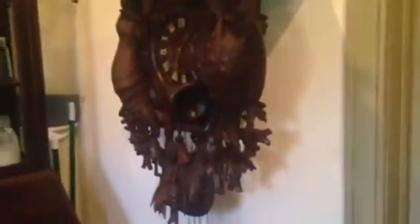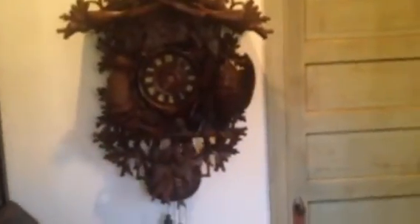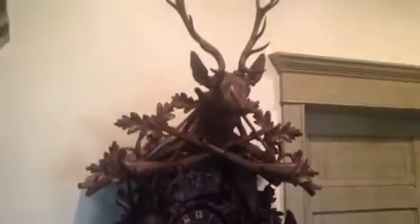This is a piece that we are letting go out of our collection. So if you're looking for a magnificent Black Forest antique hunter cuckoo, this is the clock for you. You can contact us through our website, which is blackforestclocks.org. We're always looking to acquire excellent examples of Black Forest clocks for our collection, and we also specialize in locating rare and unusual Black Forest clocks for collectors worldwide.